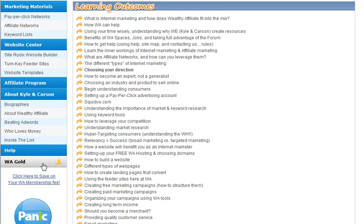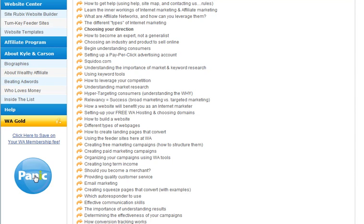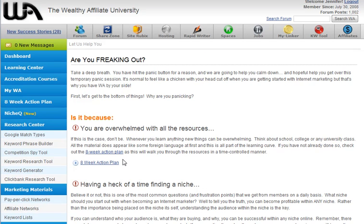You've got a help area and also there's a link to your Wealthy Affiliate Gold — they have their own income system going on within here. You can give gold to each other and earn gold; it's another way to earn money inside.